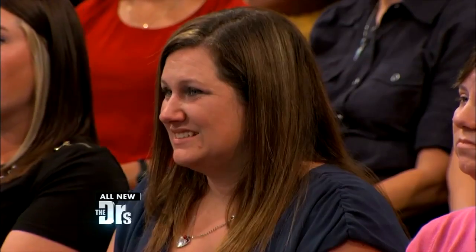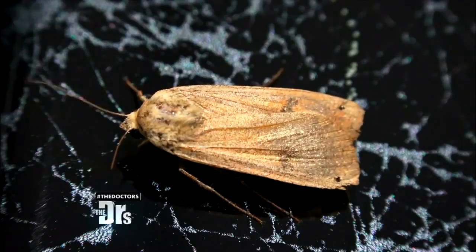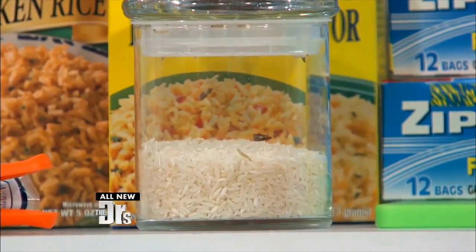What happens is you bring the moths home from the grocery store. When they refine your grains, your cereals, your nuts, they don't get all the eggs and all the larval out of the products. So when you get home, once it hits that temperature, once they get in that part of the life cycle, they hatch. I am running, not walking, home after this, because these are the kinds of items I have in the upper part of the cupboard.